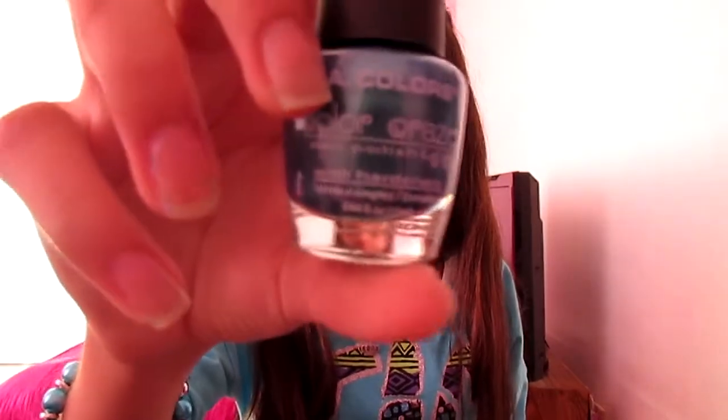My favorite nail polish — as you can see I went a little obsessed over nail polish, and there's my nail polish rack back there, so if you want a nail polish collection video leave it in the comments below. My favorite nail polish of February has been the LA Colors Color Craze Nail Polish in Radiation. It's a really pretty metallic blue color.